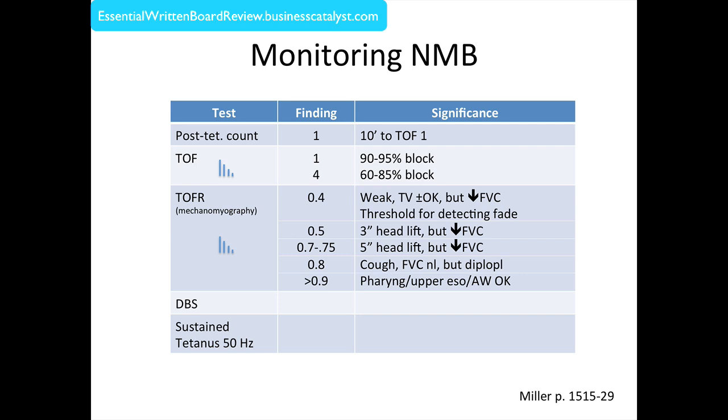A train-of-four ratio of 0.5 correlates with a three second head lift, but still a low FVC. A 0.75 train-of-four ratio correlates with a five second head lift, but still possibly a low FVC. A train-of-four ratio of 0.8 correlates with the ability to cough and a normal FVC, but still the possibility of diplopia. It's not until you have a train-of-four ratio above 0.9 that your pharyngeal, upper esophageal, and airway protective muscles are adequate. What we can see with our eyes reliably — a train-of-four ratio of 0.4 — is grossly inadequate for determining return of function before extubation.